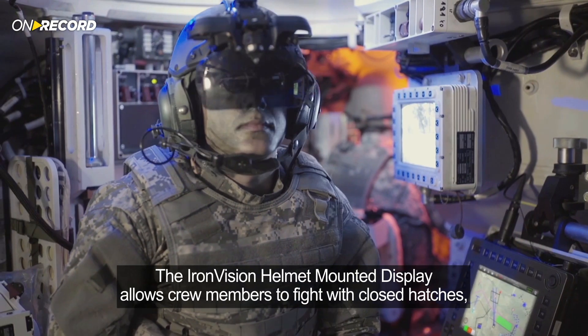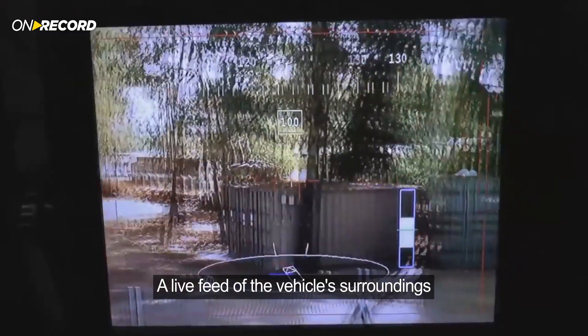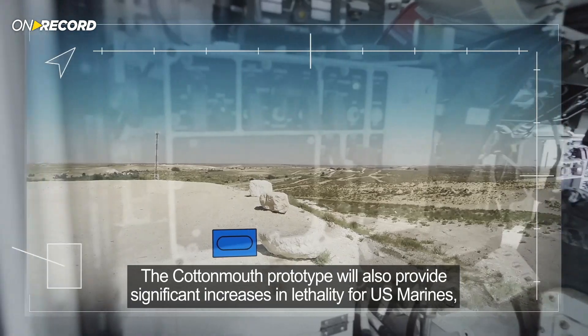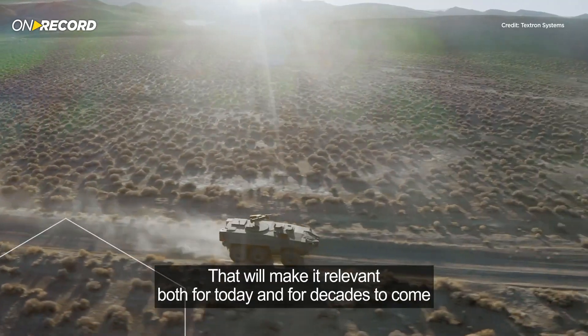The Iron Vision helmet mounted display allows crew members to fight with closed hatches, enhancing the soldiers' survivability. A live feed of the vehicle's surroundings is projected directly onto the crew's visors. The Cottonmouth Prototype will also provide significant increases in lethality for U.S. Marines and include advanced technologies that will make it relevant both for today and for decades to come.